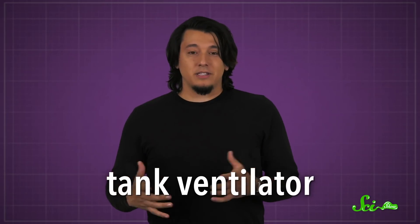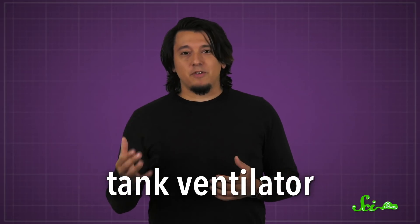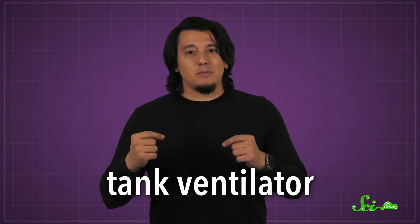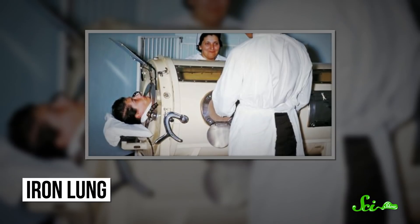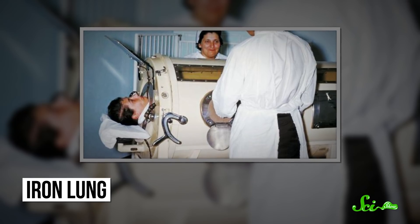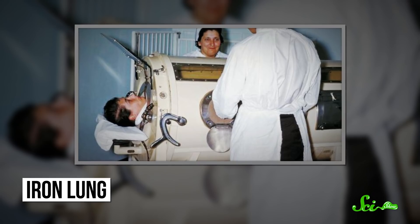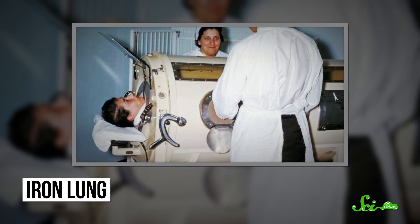The first tank ventilator — basically a giant box you can put someone into to breathe for them — was invented back in the 1830s. But the most familiar iteration came about in the 1920s. This was the infamous iron lung, a phrase coined by an unknown journalist, and it's mostly associated with the polio epidemics that swept across America and Europe in the early to mid-20th century.